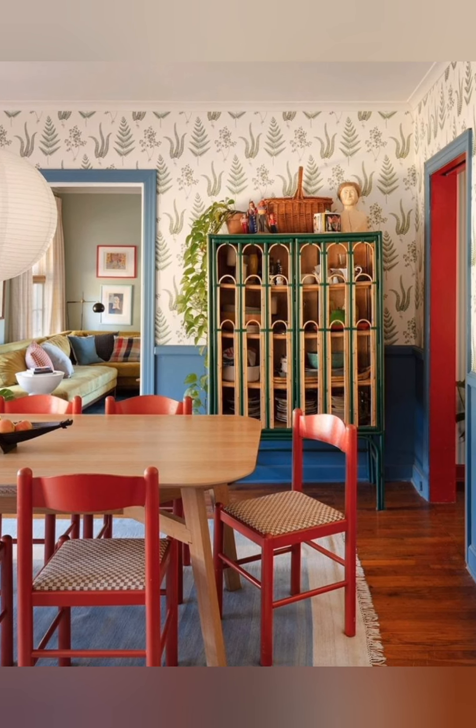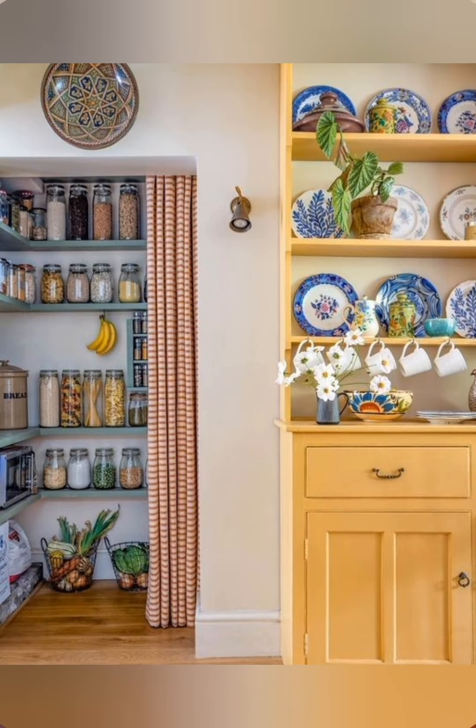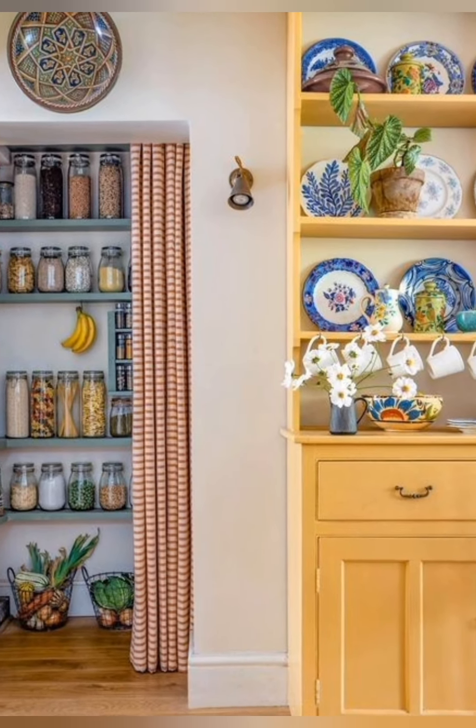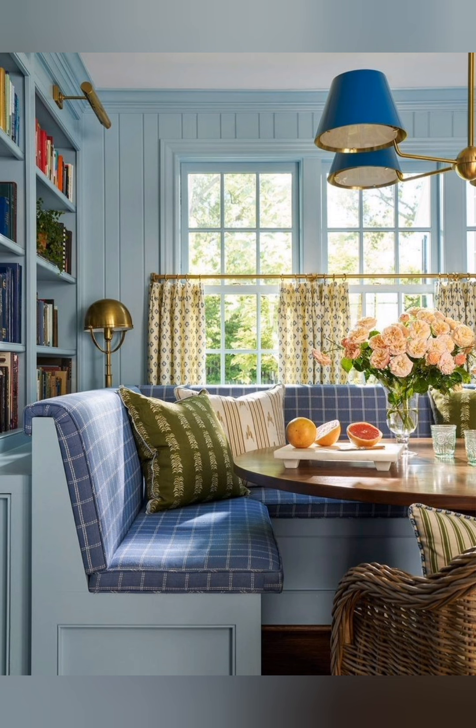Repurposed items. Incorporate repurposed items into your decor, such as using old doors as headboards, crates as shelving, or antique mirrors as statement pieces. These add creativity and a unique touch to your home.